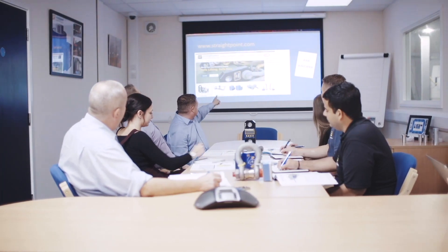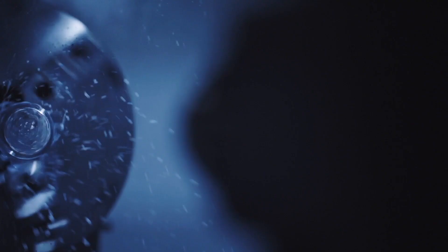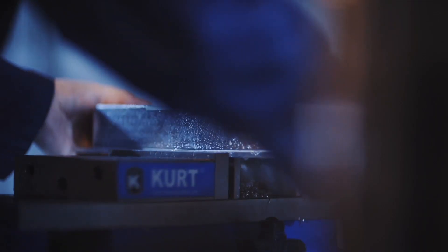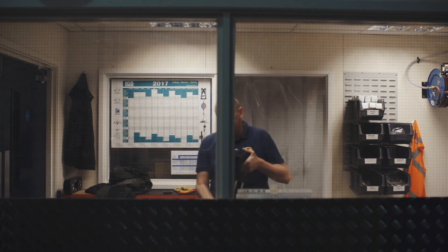We think it's important to be there at every step of the process. That is why our respected team make all of our own parts, and closely follow every step of the journey — from the time it arrives in our warehouse, to the time it is safely delivered and assembled.